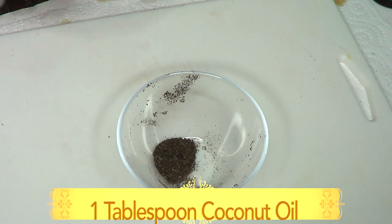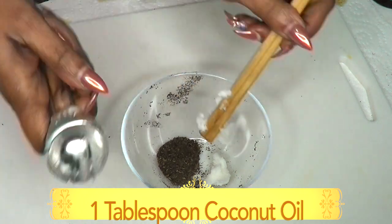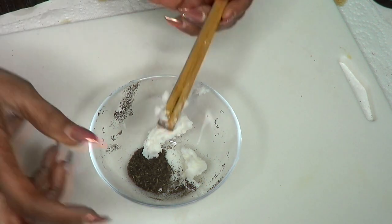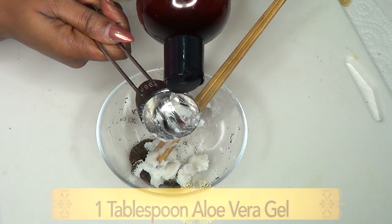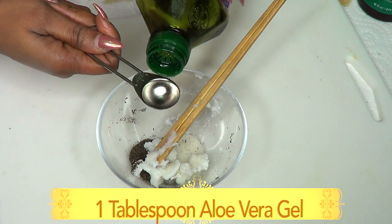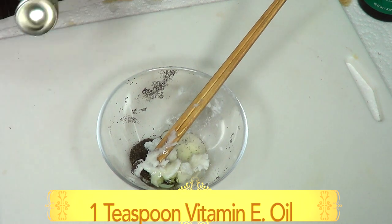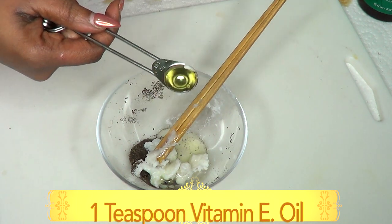Next, we're going to take our coconut oil — I'm using one tablespoon of solid coconut oil, which gives a cream-like consistency. If you have the liquid, use about two tablespoons. For the aloe vera gel, I'm using one tablespoon. For the grapeseed oil, I'm using one teaspoon — remember you can substitute almond oil or olive oil. For vitamin E oil, I'm using half a teaspoon at 5000 IU; use your discretion according to the IU you have.